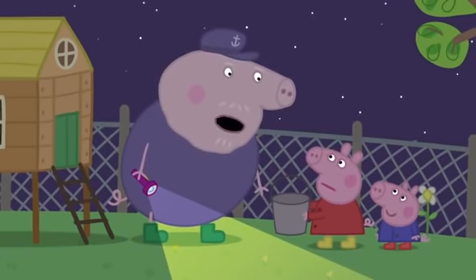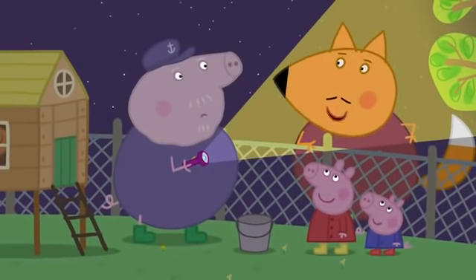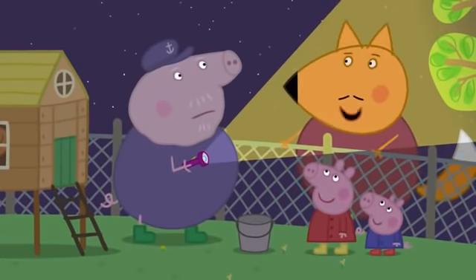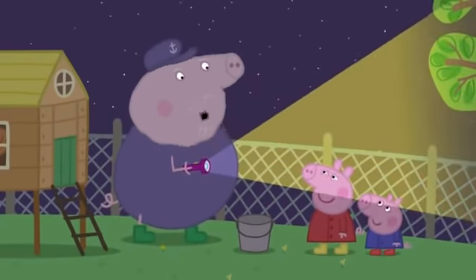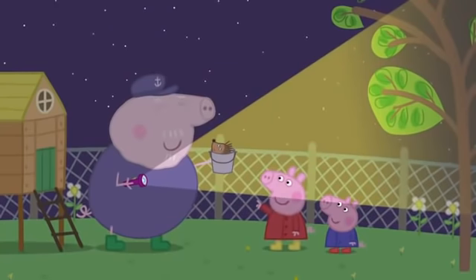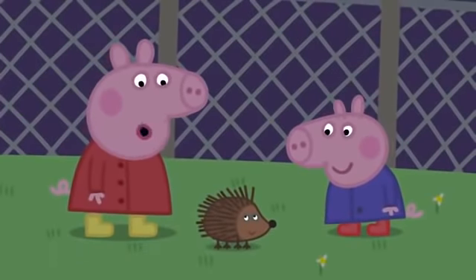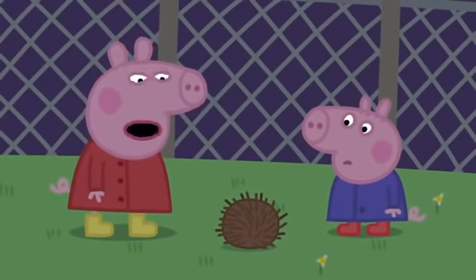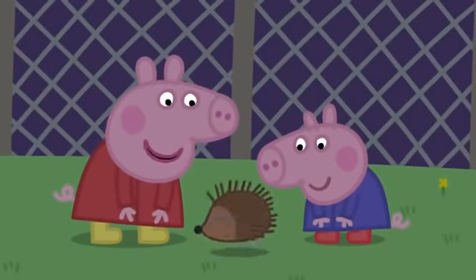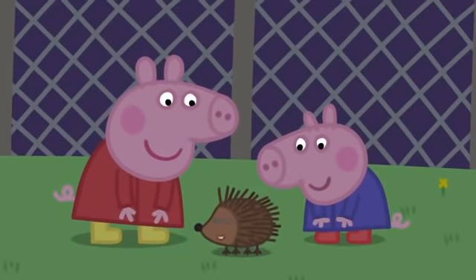Some animals eat in the daytime, like my chickens, and some eat at night. Grandpa, there's a little animal in your bucket! It's a hedgehog — they like to eat slugs and snails. He's rolled into a ball. He is very shy. Come out, Mr. Hedgehog, don't be scared. I like hedgehogs — they are very good at keeping slugs and snails off my lovely lettuce. Bye-bye, hedgehog.